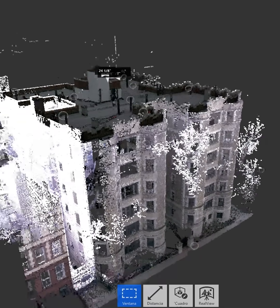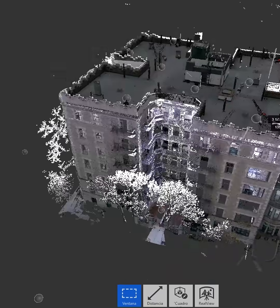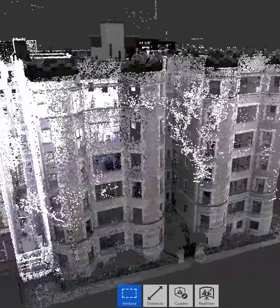Additionally, HBIM models can be a powerful educational tool by allowing an immersive visualization of the historical structure. Interactive experiences can be created to help understand and appreciate the cultural and architectural value of these buildings.